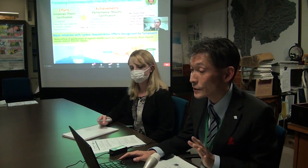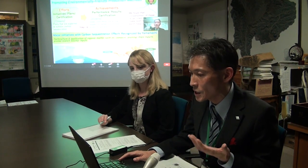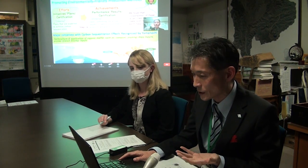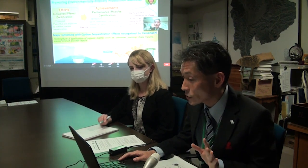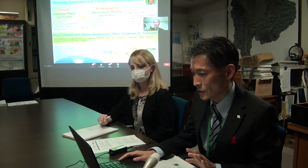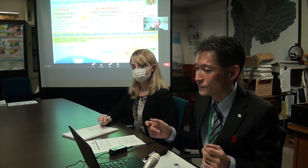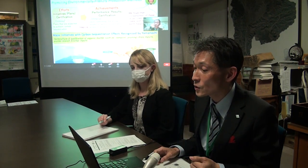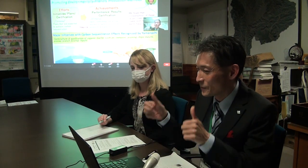Yamanashi's approach to this initiative proposes a new way of contributing to the realization of a decarbonized society through agriculture. We hope to generate value for the delicious, environmentally friendly fruits of Yamanashi while gaining understanding from people all around the world. I'm sure that consumption of these fruits can make both humans and the earth happy.